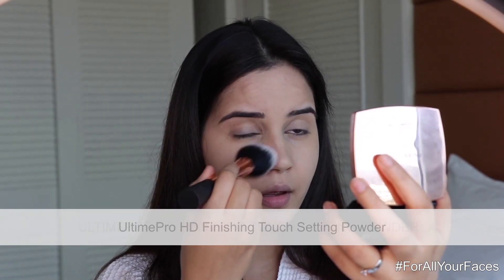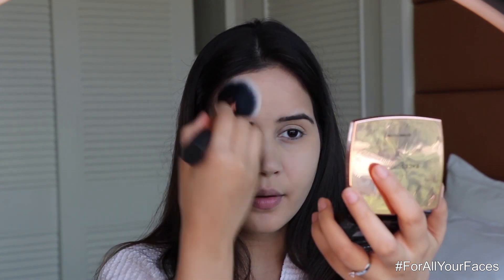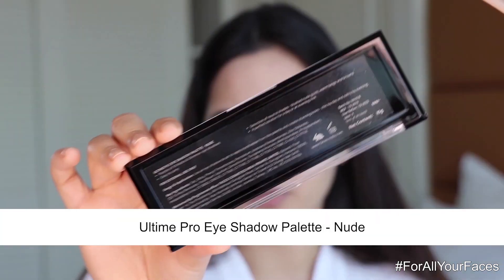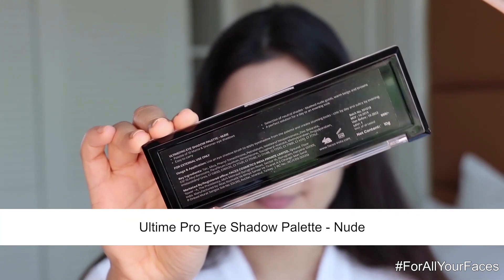Now I'm going to use the Ultime Pro HD Finishing Touch Setting Powder. This has invisible coverage enhancing complexion and is very seamless. I'm going to apply it all over my face, and now let's get started with the eyes using the Ultime Pro Eyeshadow Palette in the nude shade.